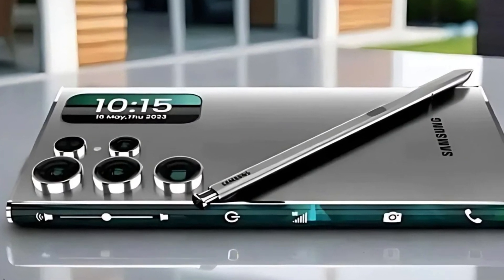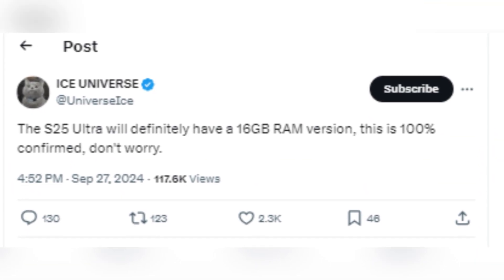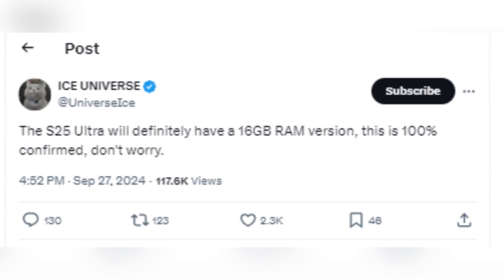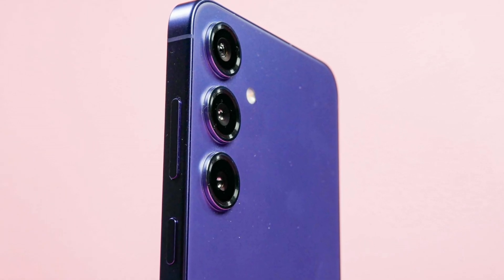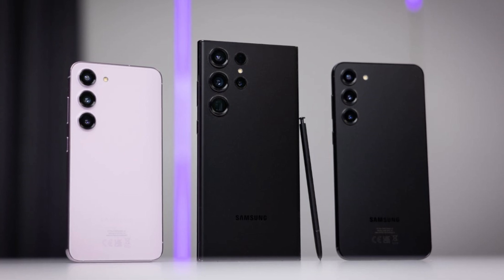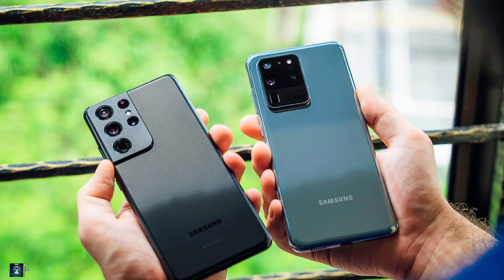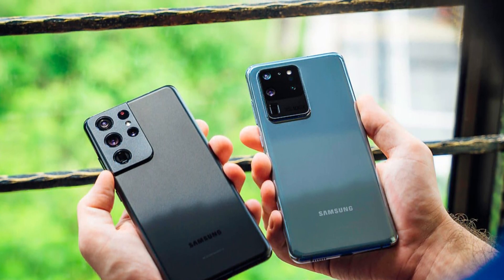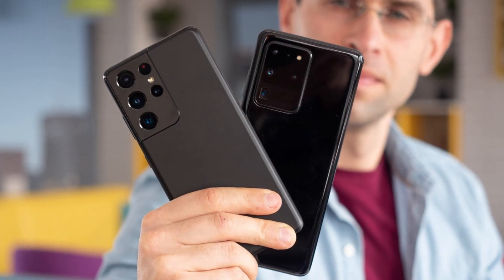Here's where things get even juicier. A well-known tipster recently took to social media declaring that a 16 gigabytes RAM variant of the Galaxy S25 Ultra is 100% confirmed. What's particularly interesting is that this won't be the first time a Galaxy S Ultra phone has reached 16 gigabytes of RAM. Both the Galaxy S20 and S21 Ultra offered 16 gigabyte options before Samsung pulled back to 12 gigabytes in subsequent models. So it looks like we're finally getting the high-capacity memory back.